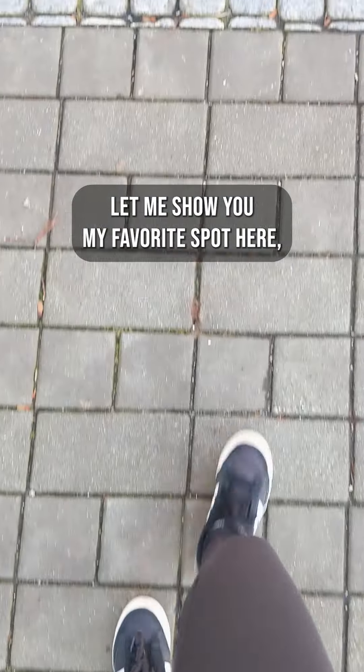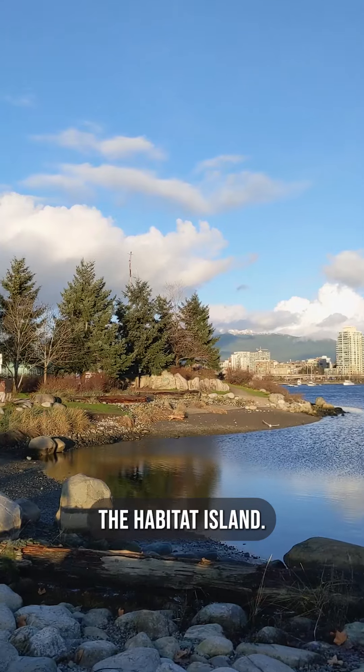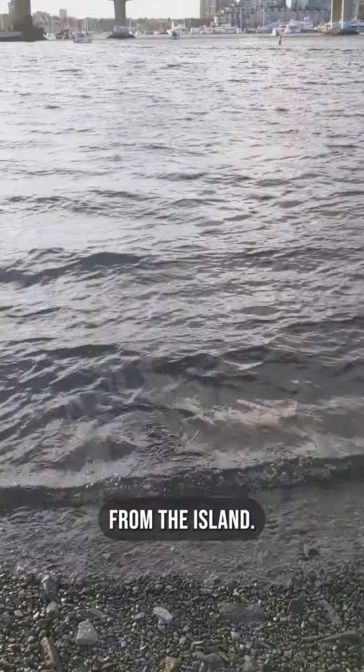Anyway, let me show you my favorite spot here, the Habitat Island. Look at this spectacular view from the island.